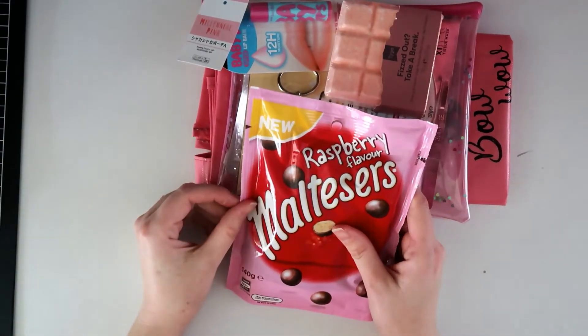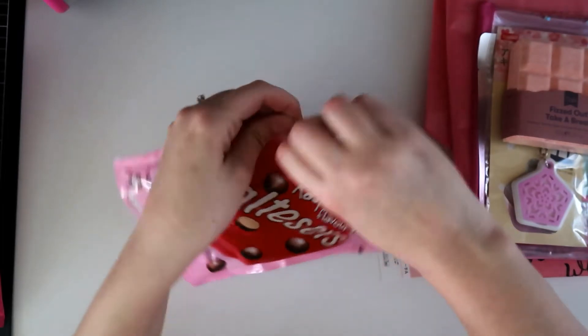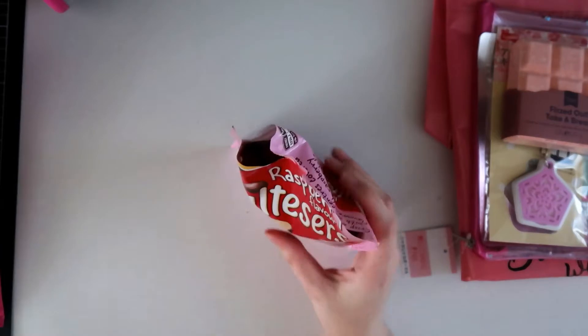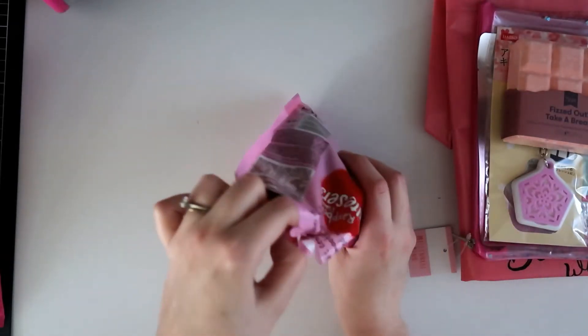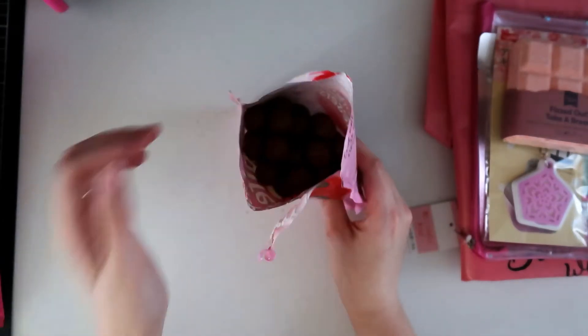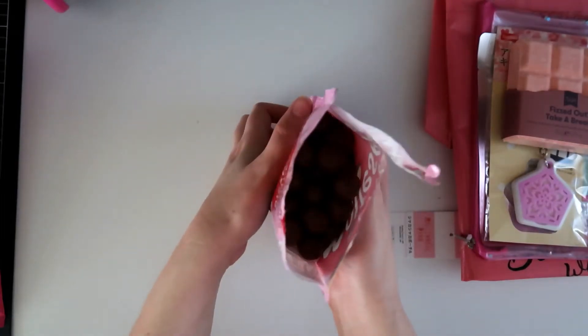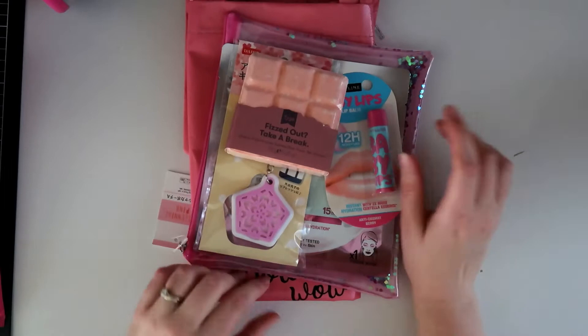I am totally going to break these open. Oh my god, they're amazing! Okay, those are dangerous — I could quite easily sit here and eat the whole bag.